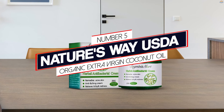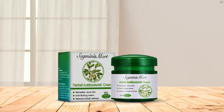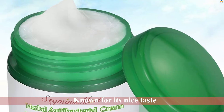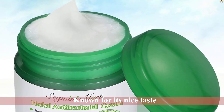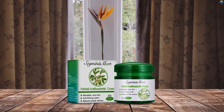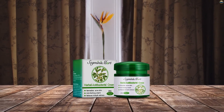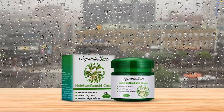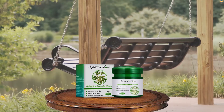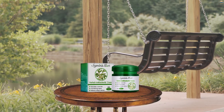Number 5: Nature's Way USDA Organic Extra Virgin Coconut Oil. Virgin coconut oil is popularly known for its nice taste, fragrance, fatty acids, vitamins, and antioxidants, among other things. It's good for dealing with your little one's constipation and scaly skin problems. Like any other coconut oil, you can use it to smoothen your baby's dry hair. It's extracted through cold pressing at temperatures less than 104 degrees, then expeller pressed within 120 minutes of harvesting, and melts and becomes liquid at 76 degrees.